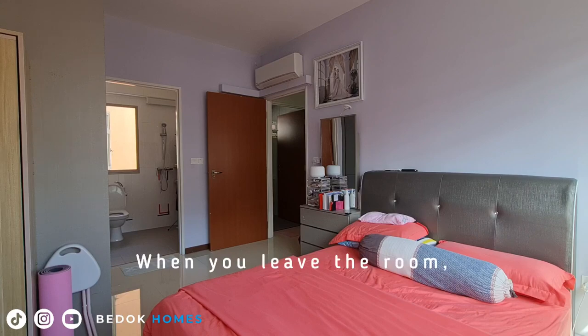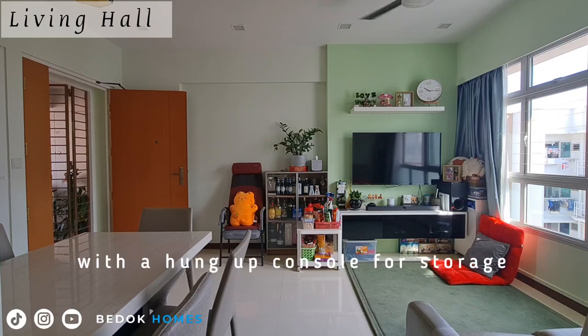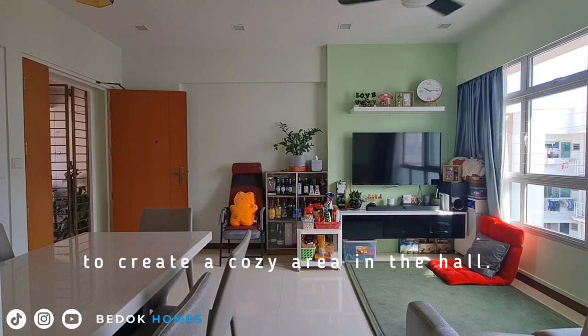When you leave the room, there is a TV mounted on a feature wall with a hung-up console for storage and a carpet placed to create a cozy area in the hall.